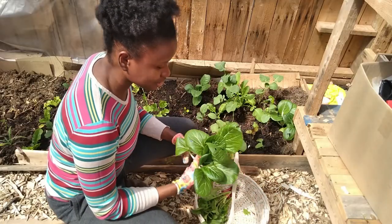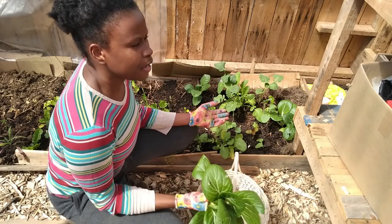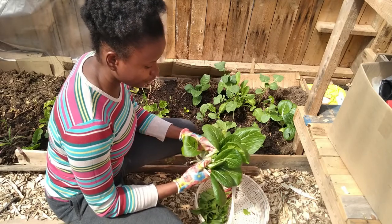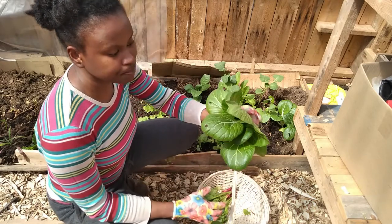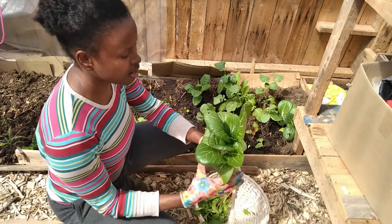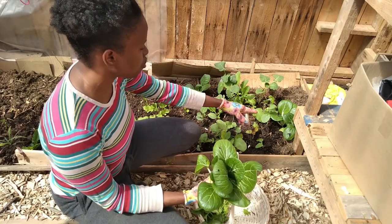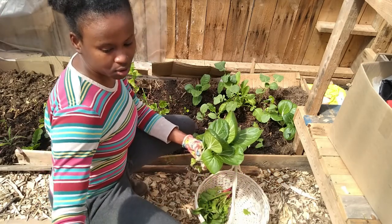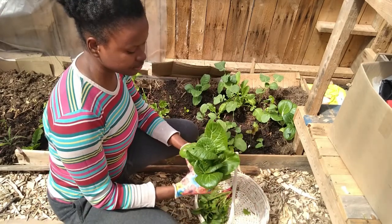Today is April 18, 2021 and we're still in April and I'm able to eat some beautiful pak choy I have here. I'm just going to harvest two today. I still have some more over here that can get a little bigger and I have some more on the other side that I'm still waiting for.